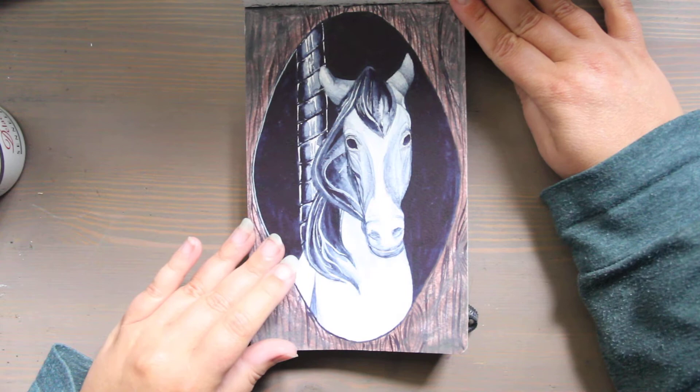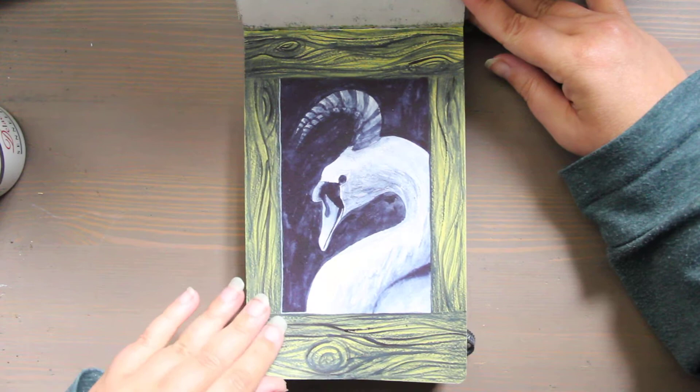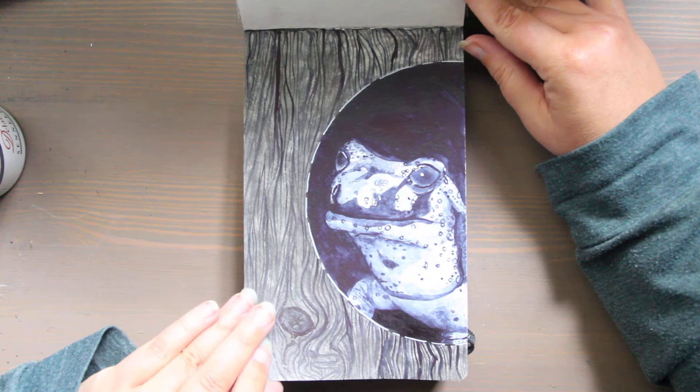The fourth prompt was night circus and here is my haunted carousel horse. The next one was cryptid and I created a beast that is a horned swan. This prompt was salamander and I painted a fire salamander — I like the dots.